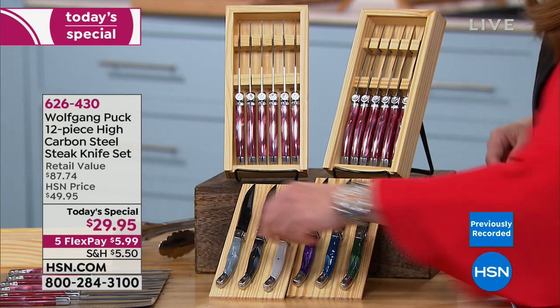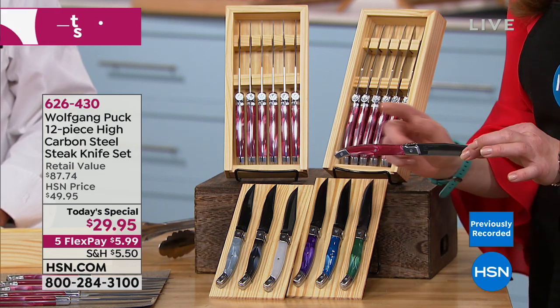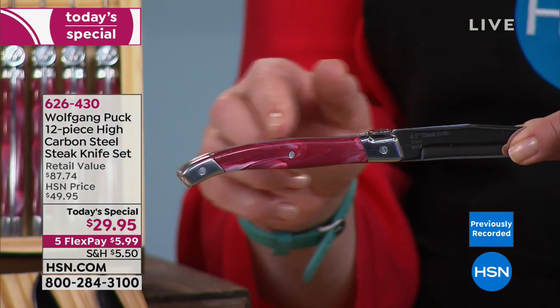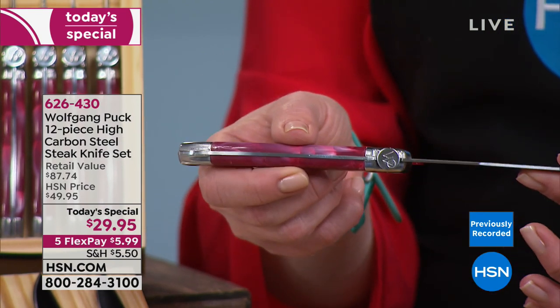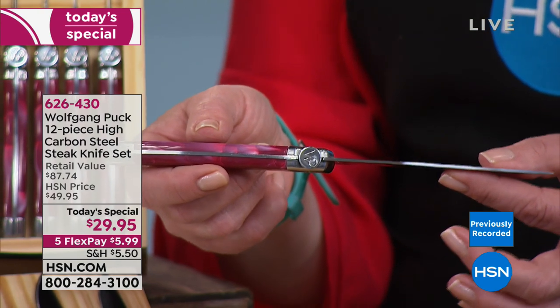If you look at it — they glued these down, which was smart. These gorgeous handles look like pearlized gemstones. Tell me anywhere in the world — there's that fully forged, full tang, carbon steel.